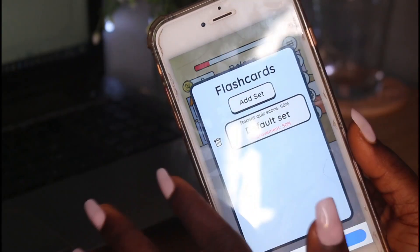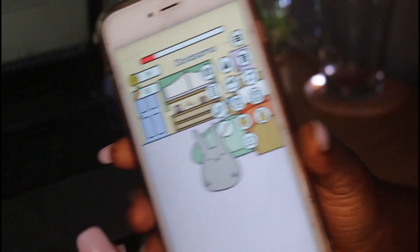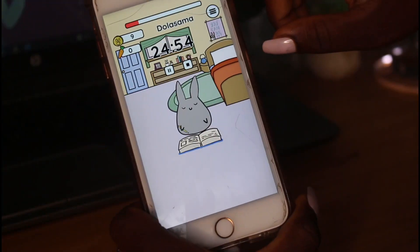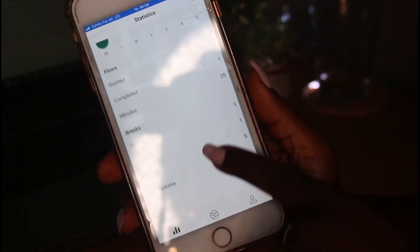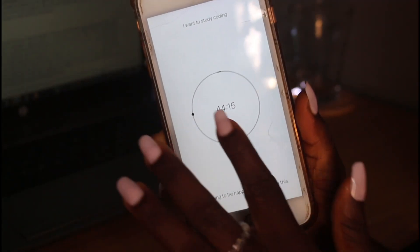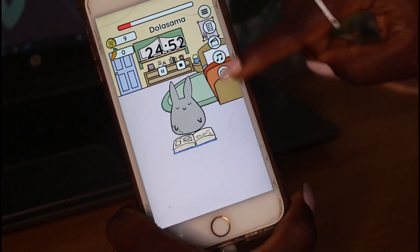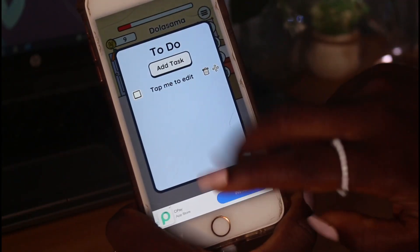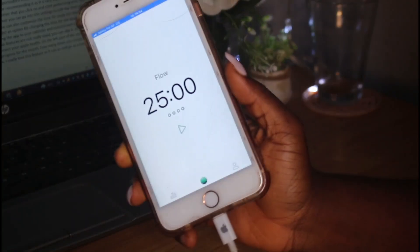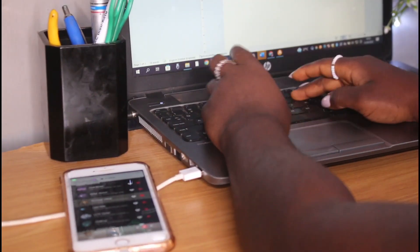Almost everything comes with this app. I recently rediscovered it and it has been really fun to use. I highly recommend you get Study Bunny as it comes with lots of great features. That's it for this video — let me know which app is your favorite. If you got value from this video, give it a thumbs up, leave a comment, and subscribe to the channel.